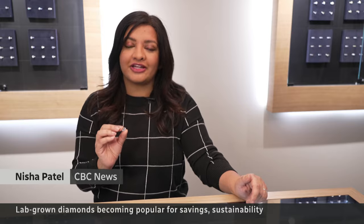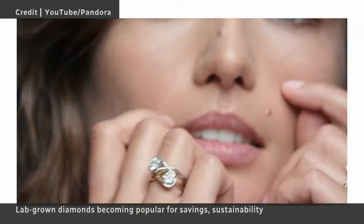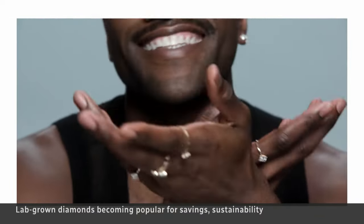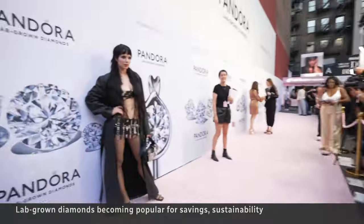And big brands are catching on. Jewelry giants Pandora and Swarovski have launched lab-grown diamond collections. The gems are also shining bright with celebrities.